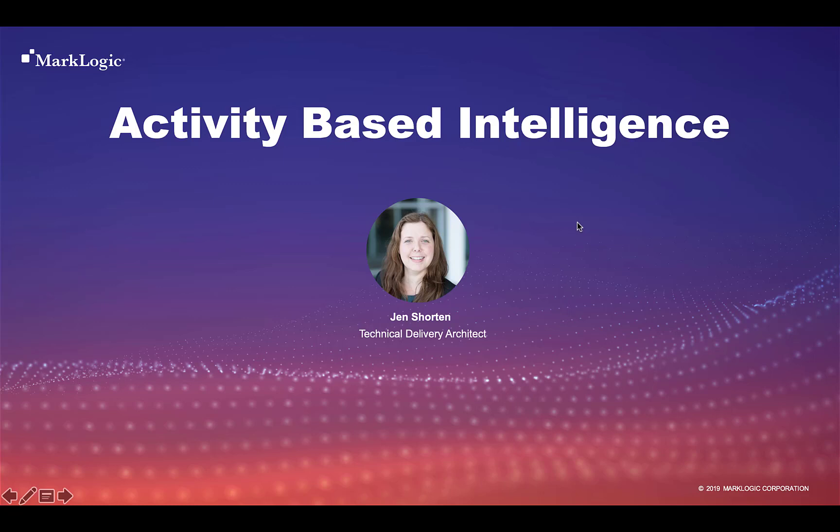Hi, my name is Jen Shorten and I'm going to walk you through a demo today of an activity-based intelligence solution using MarkLogic.